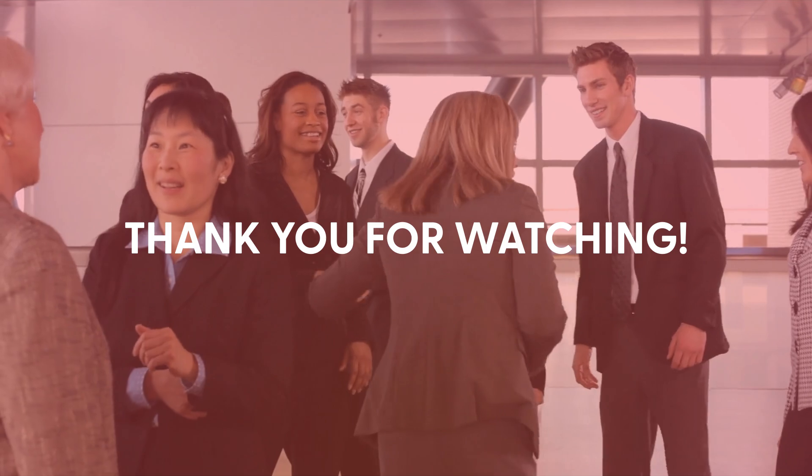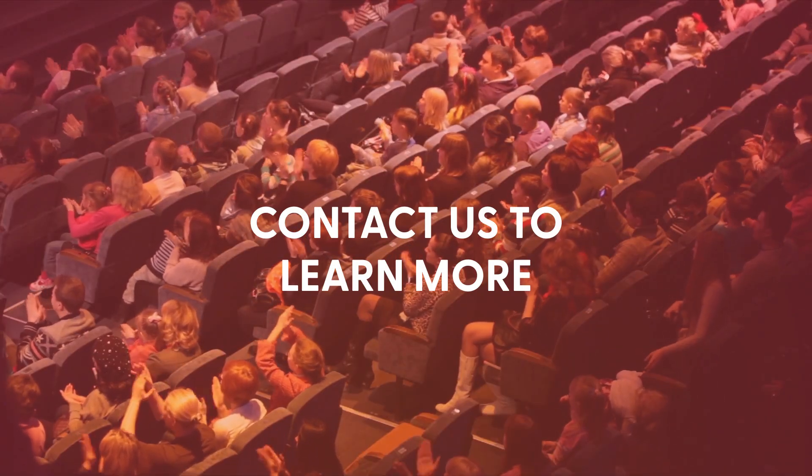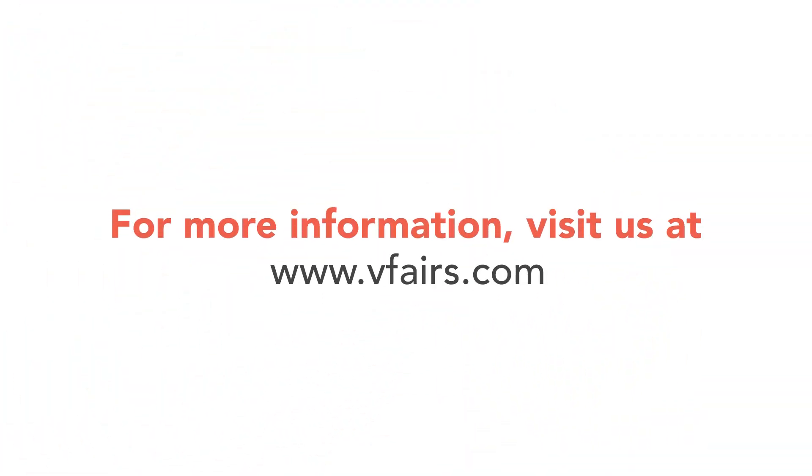Thank you for watching. Ready to simplify your B2B event planning? Contact us today to learn more about our comprehensive event management solutions. Subscribe to our channel for more tips and insights on event planning.